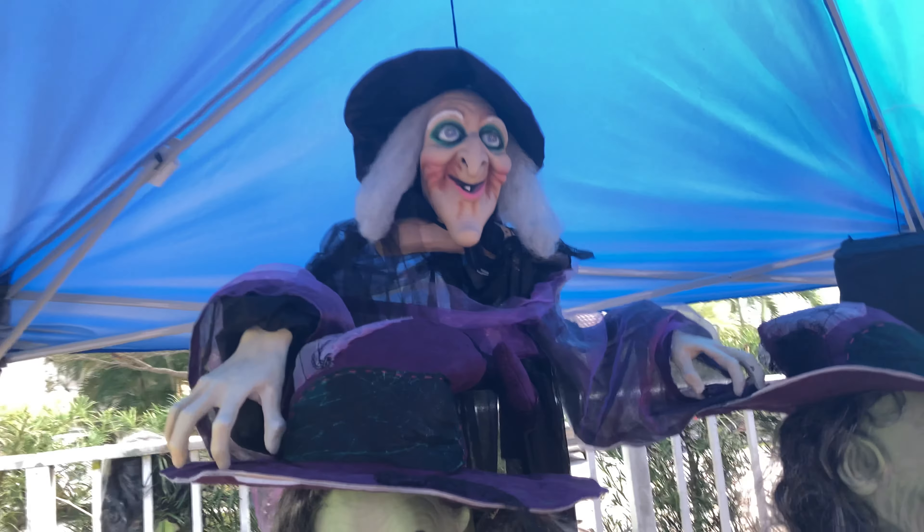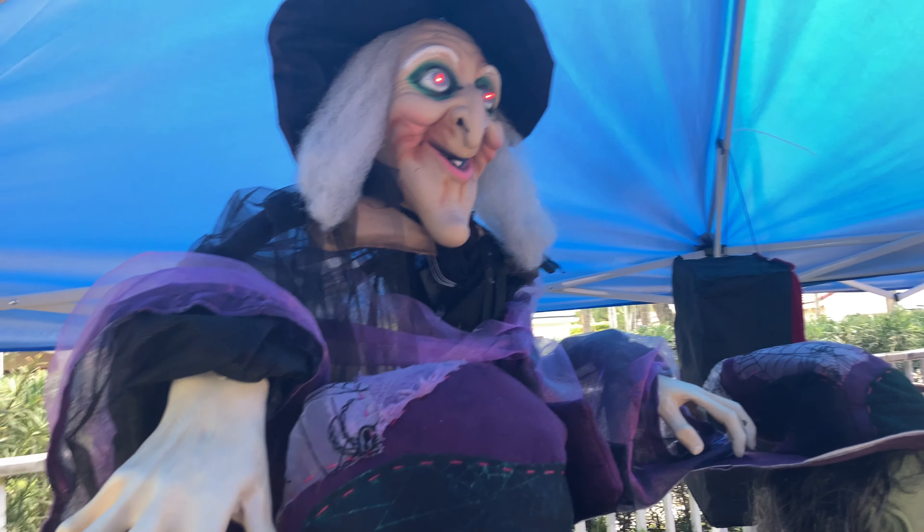There's a hang-up witch. Very cheap — she's already falling apart and she's only about two or three years old. She's kind of glued together, really cheap on her prop. But it's funny, I guess.